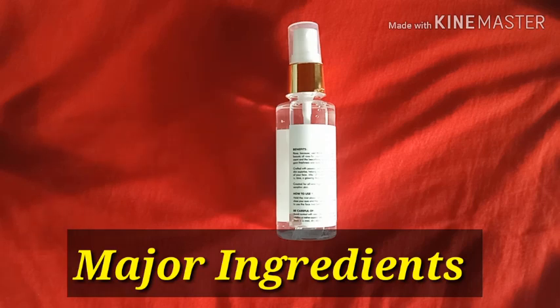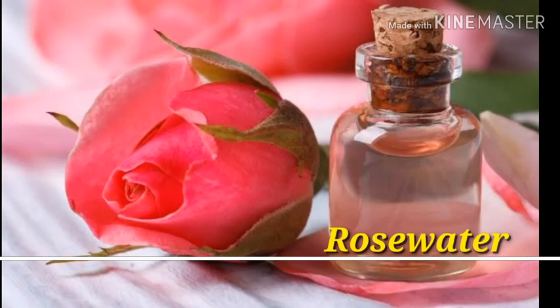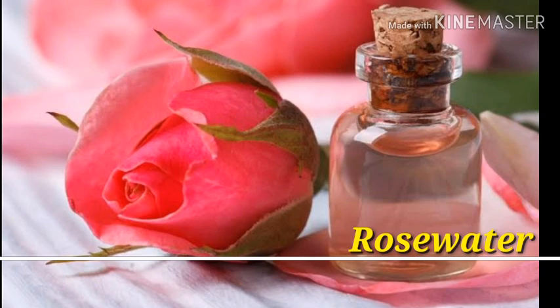There are two major ingredients. The first is rose water, which is a natural astringent and has anti-inflammatory properties which protect your skin from blemishes. It also helps treat existing acne and keeps your skin hydrated and acne-free.